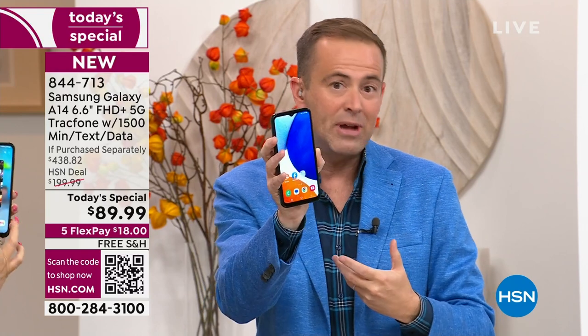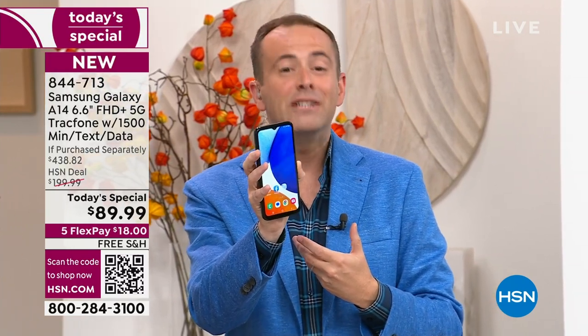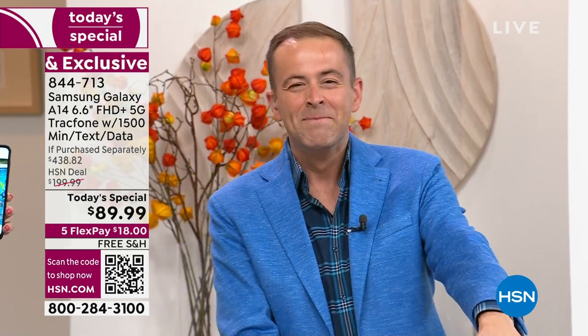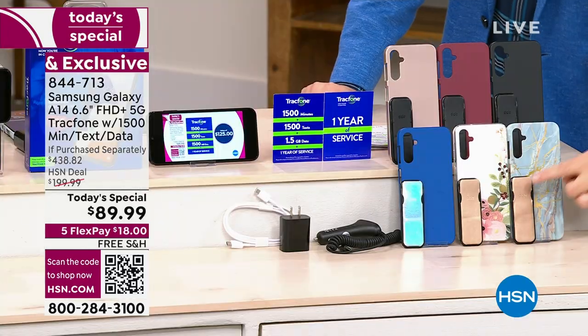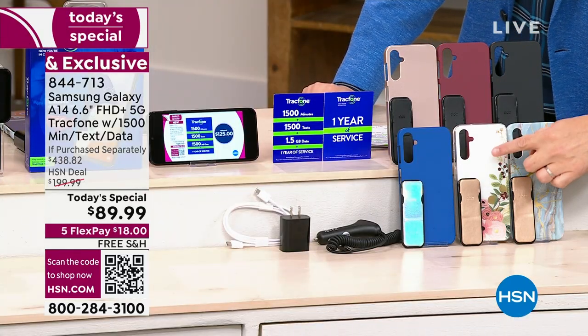That's $125 — it's yours for no charge, included in this package. You get the brand new A14 phone. Bisque flower is the number one seller. Bisque flower is down front in the center. You are going to get the clicker, which is the phone holder and stand.